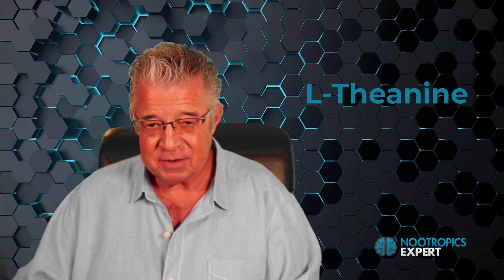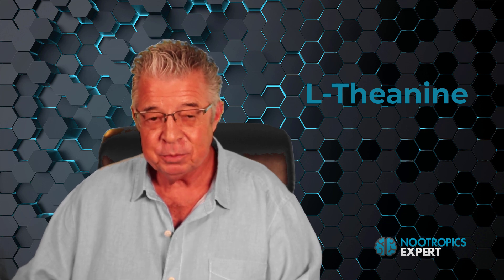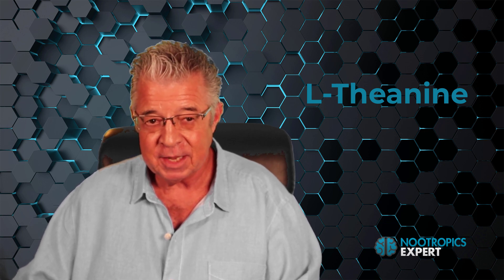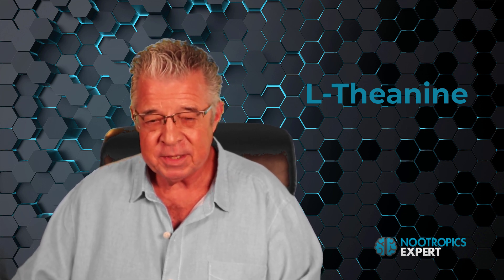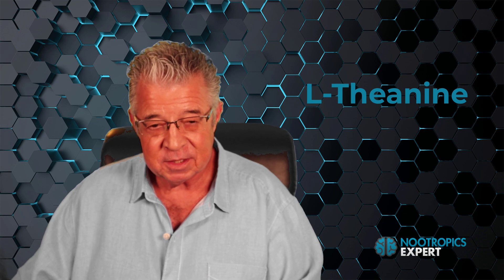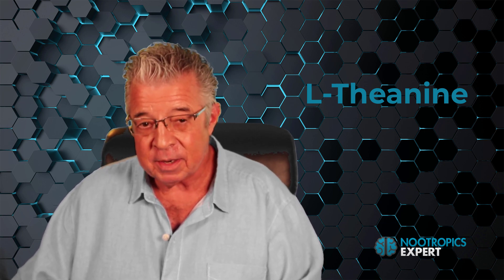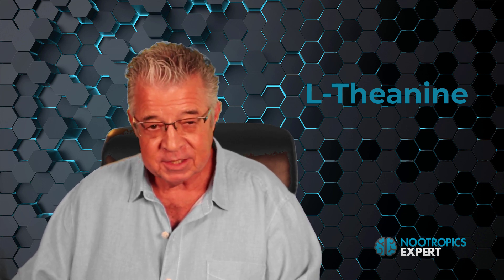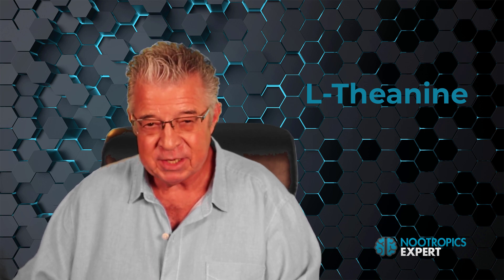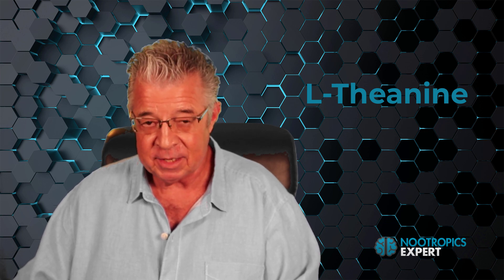L-theanine is also an antagonist of NMDA receptors and can inhibit synaptic release of glutamate, protecting your brain from overstimulation caused by glutamate and possible glutamate toxicity. It boosts the neurotransmitters serotonin, dopamine, and GABA, as well as increasing brain-derived neurotrophic factor and nerve growth factor. Most people report a calming effect within 30 to 45 minutes. Some report that L-theanine has stopped their anxiety and panic attacks.